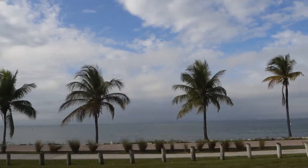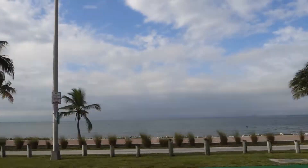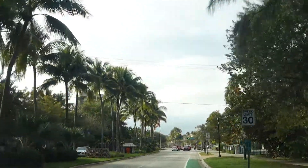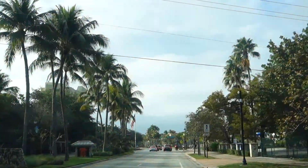We're taking a little morning trip down to Key Biscayne, my favorite little island here in Miami, and I love coming here specifically in the mornings.